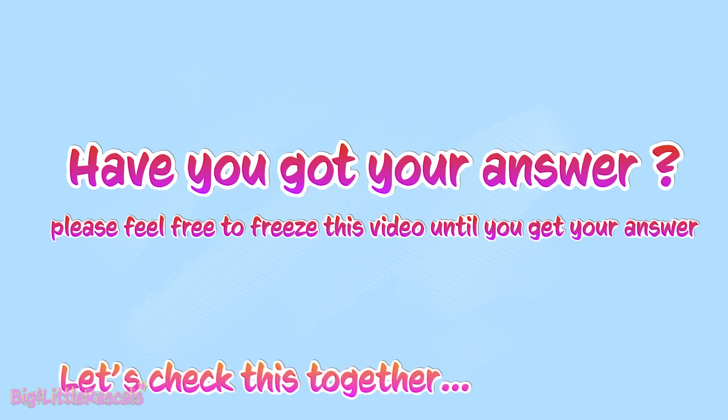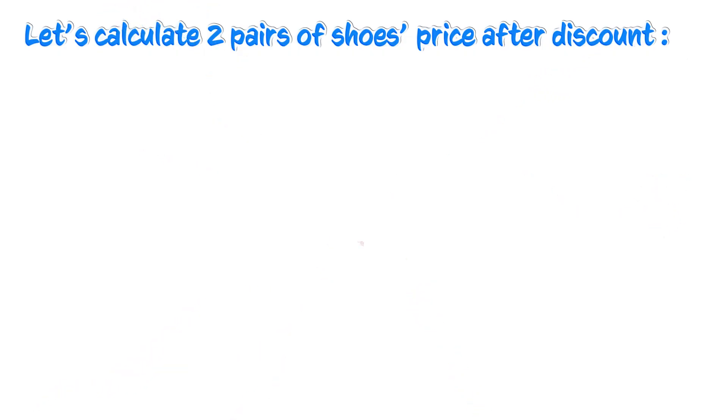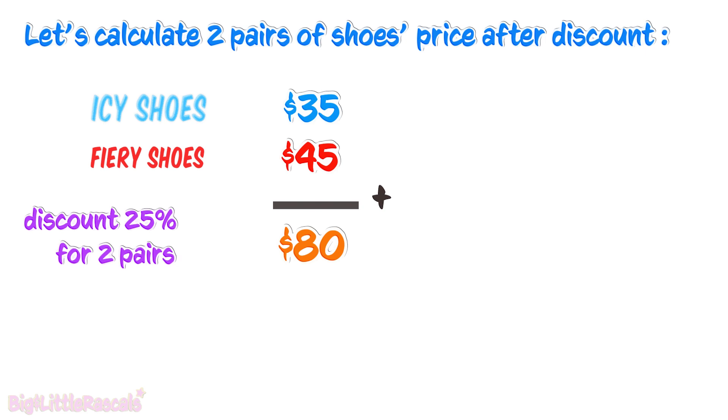Okay, now everybody, let's work on this together. First, let's calculate if the price of two pairs of shoes after discount is less than $65, the money that Maya has. When Maya buys two pairs of shoes, the shop will give a 25% discount. So next, let's calculate the discount.